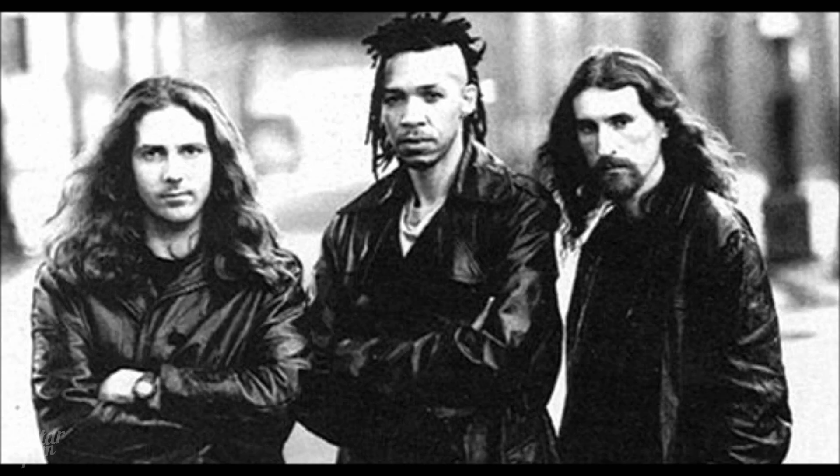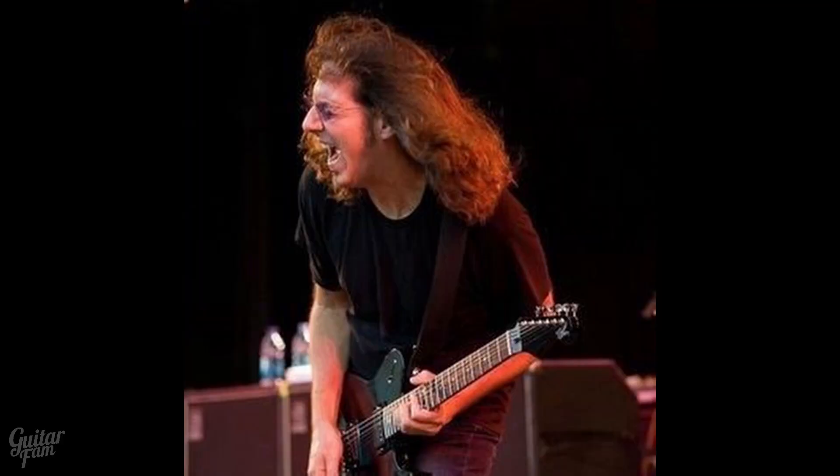First off, my favorite rock band of all time is Kings X and Ty Tabor is the guitar player for Kings X. And this is the amp — not this exact one, but this model — the Lab Series L5 is the amp that he recorded the first four Kings X albums on. Those are some of the top albums of all time for me as far as rock goes, so that's legendary.